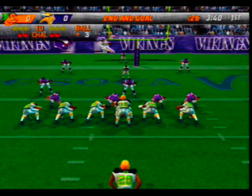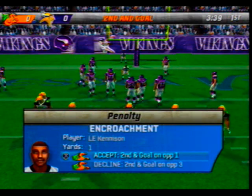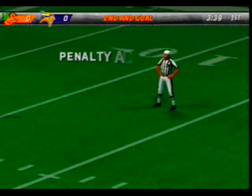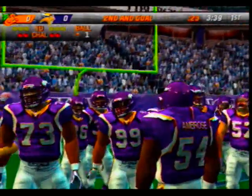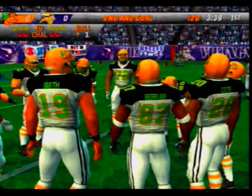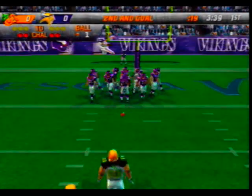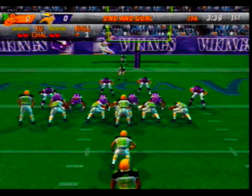Minnesota comes out in their nickel package. They jumped early and got flagged — encroachment, number 97. Still in second down. Encroachment — the defense needs to concentrate better than that. Nothing frustrates a coach more than a penalty like that in second and goal at the one-yard line.